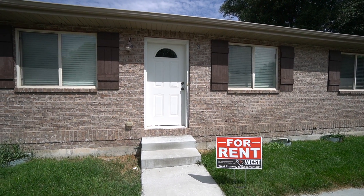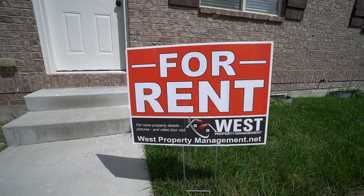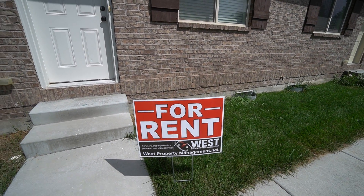Here we are with another video tour with West Property Management. If you like what you see, you can head to our website at westpropertymanagement.net and get started on an application.